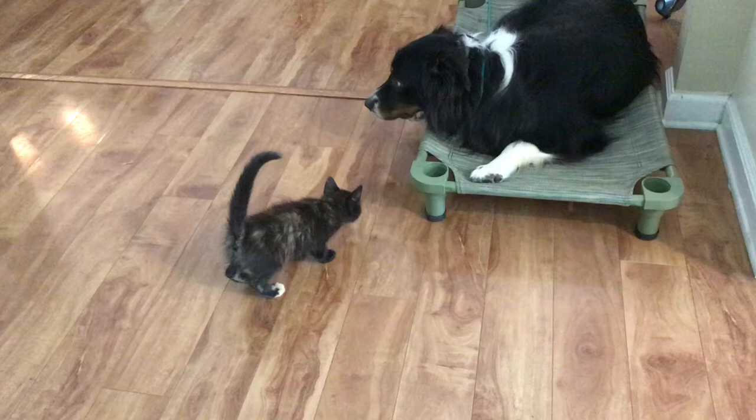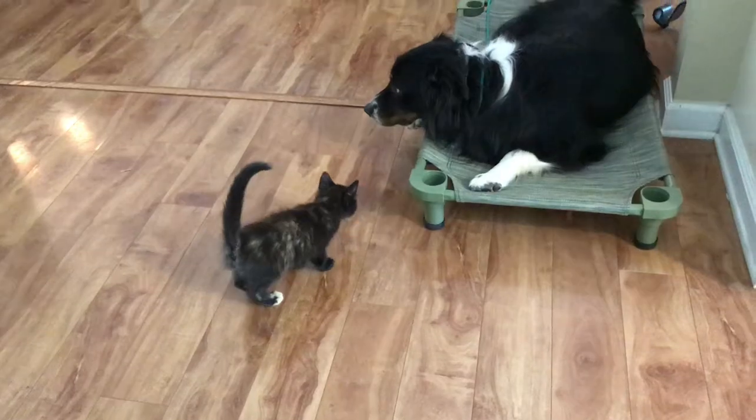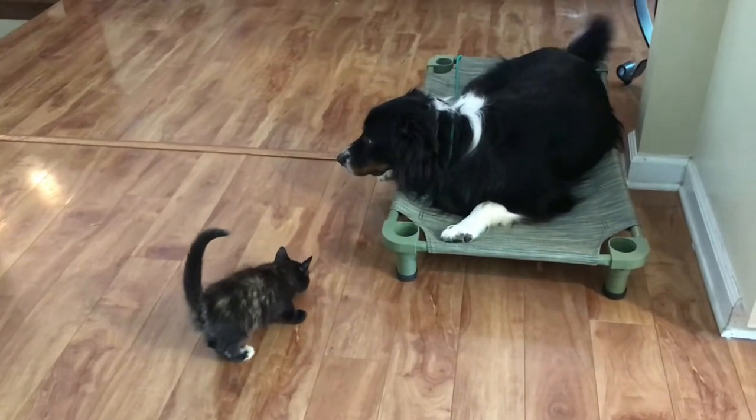I just wanted to do a quick dissection of some body language with a dog meeting a cat for the first time. This is Dodger — he's on a place command — and this is our brand new kitten, Torvy. They have never met; this is their first interaction.